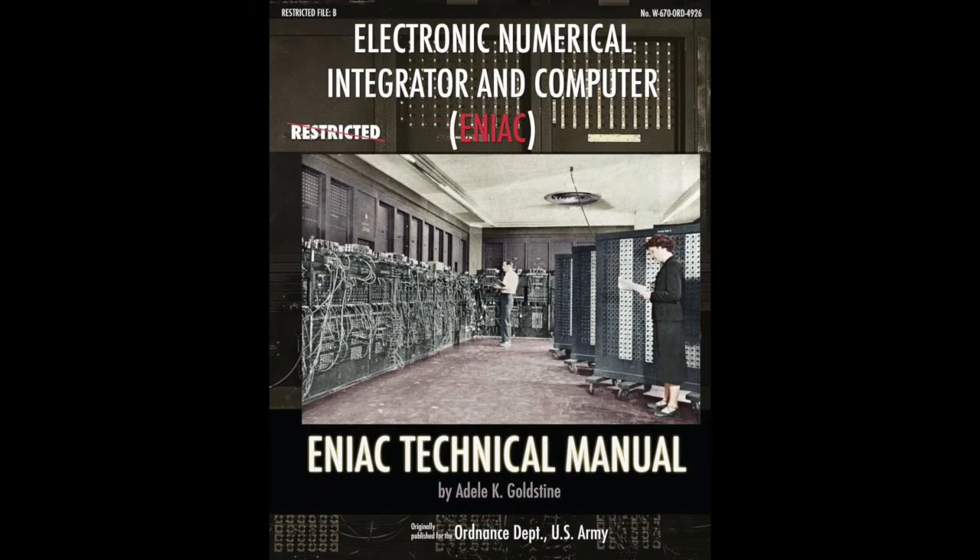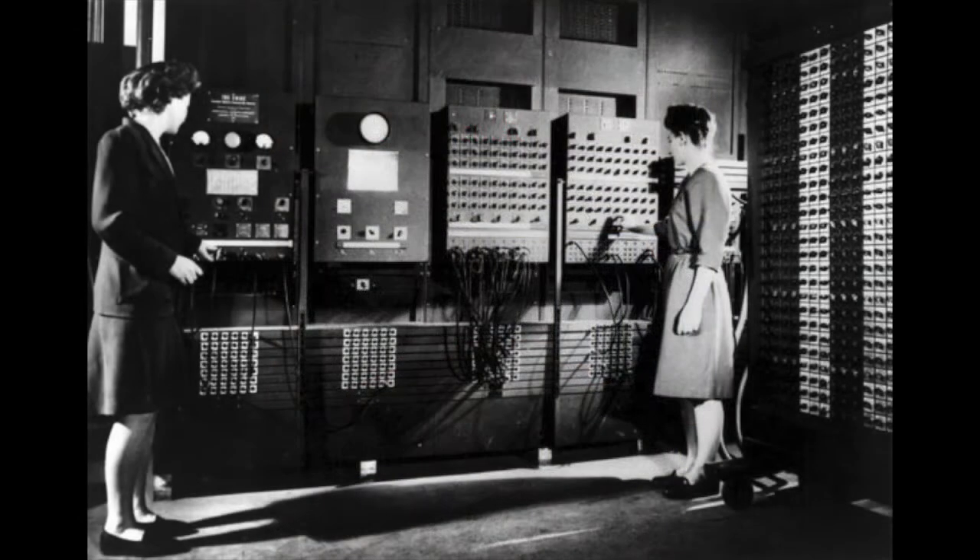Our first computer of this type was the ENIAC — digital, programmable, electronic, and built under an army contract. Many of the people who worked on it were women. A lot of the programmers were women and they never really got credit for it.